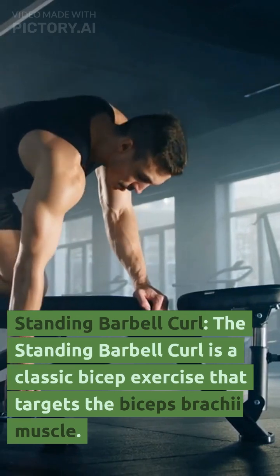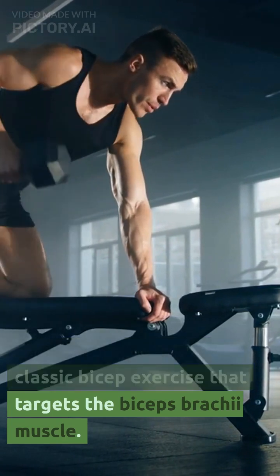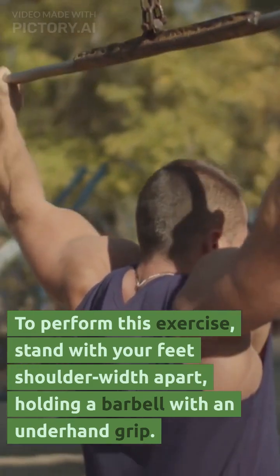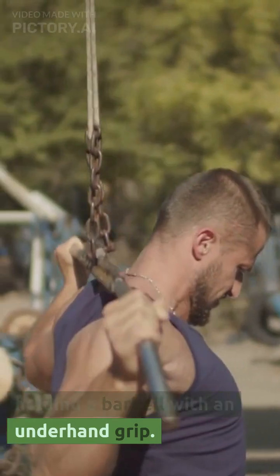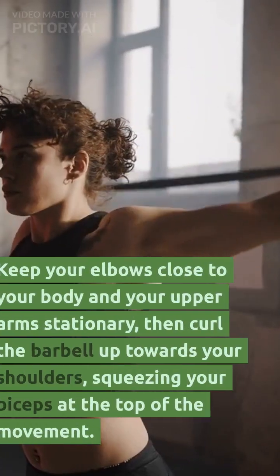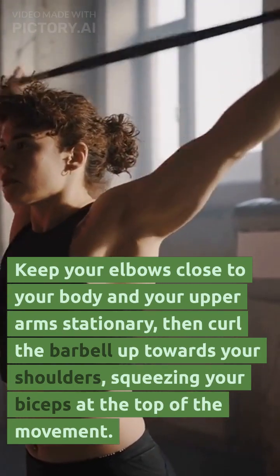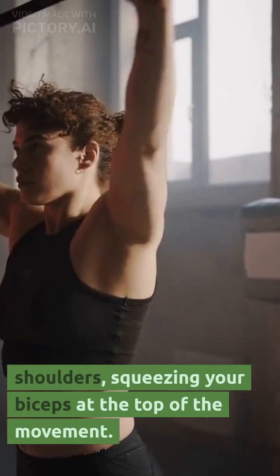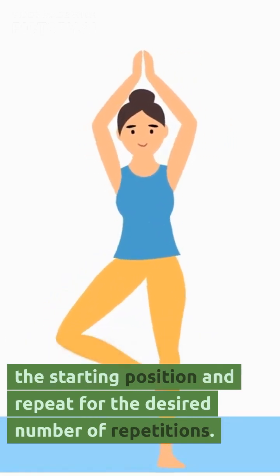Standing barbell curl. The standing barbell curl is a classic bicep exercise that targets the biceps brachii muscle. To perform this exercise, stand with your feet shoulder-width apart, holding a barbell with an underhand grip. Keep your elbows close to your body and your upper arms stationary, then curl the barbell up towards your shoulders, squeezing your biceps at the top of the movement. Lower the barbell back to the starting position and repeat for the desired number of repetitions.